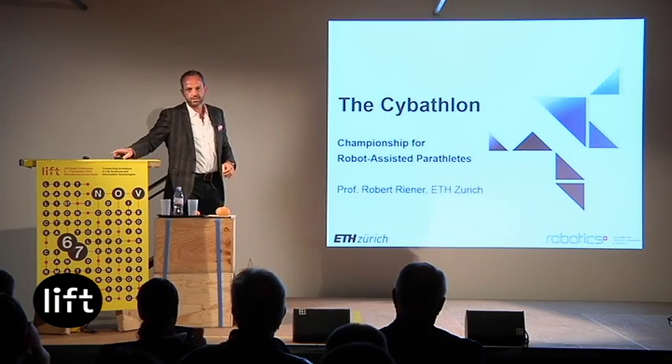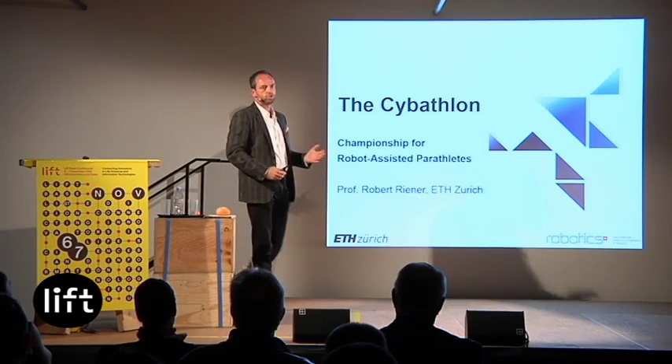So we wondered what we can do to push the development of such assistive technologies to make them more usable, more meaningful, and more acceptable for patients in daily life activities. The idea we had is to organize a competition, similar to the Paralympics, which will take place in two years. I invite you to see the trailer of this competition, called the Cybathlon.